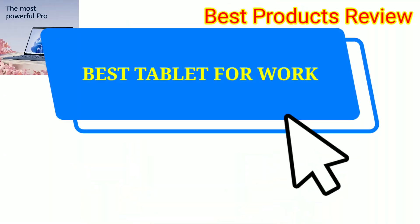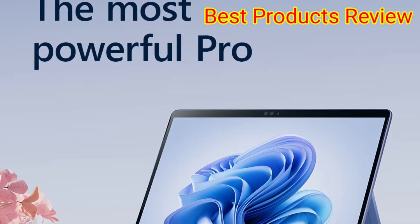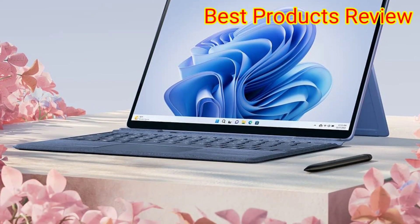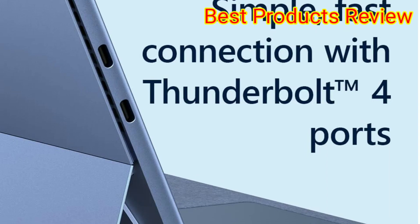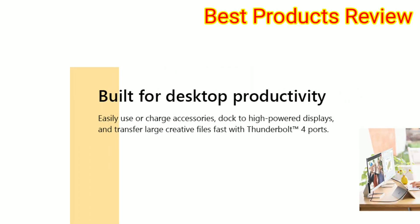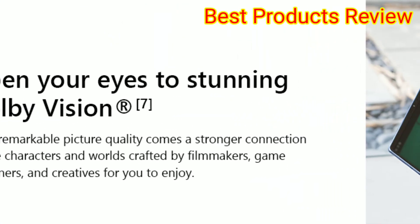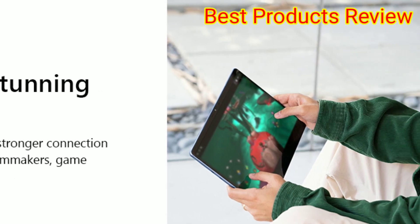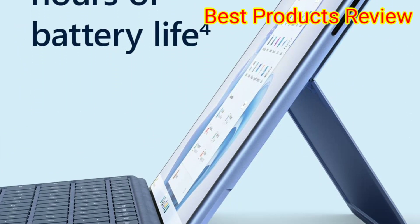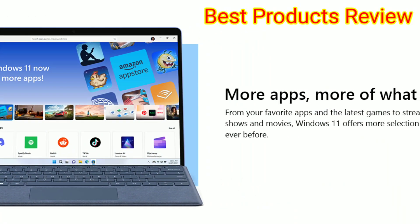Number 4. Best Tablet for Work: Microsoft Surface Pro 9, now 22% off. The 2-in-1 design of the Surface Pro 9 gives professionals the ability to convert their tablet to a laptop with a full keyboard, with the addition of a signature keyboard sold separately. The tablet has an integrated kickstand that can stay closed to use the 13-inch touchscreen in tablet mode, or be open to prop the screen up for easy viewing, typing in laptop mode, or angling for writing and drawing with the optional smart pen or fingers.